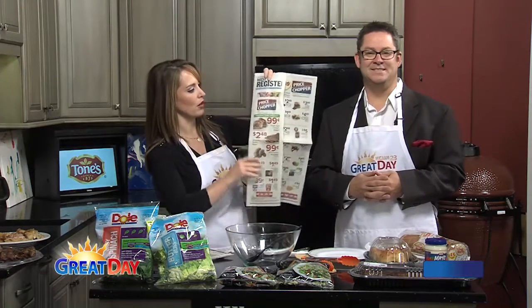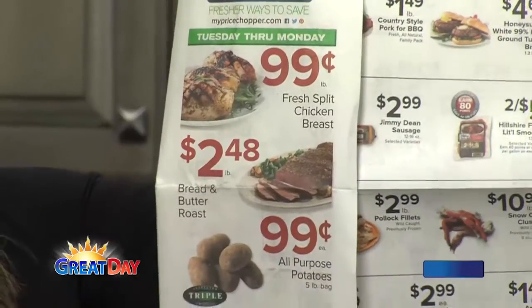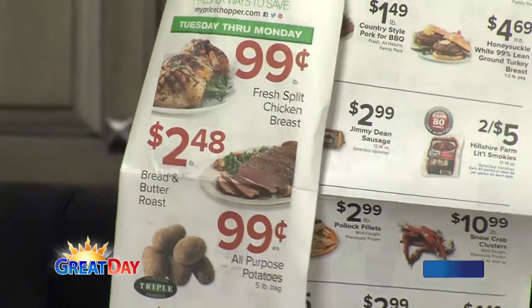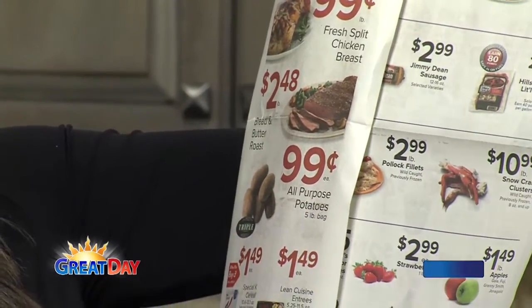They always have great things going on, but some special deals right now. How about 99 cents per pound for split chicken breasts? How easy is that? Also 99 cents for a five pound bag of potatoes.